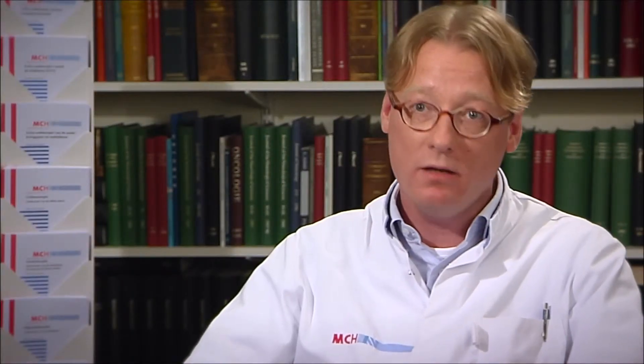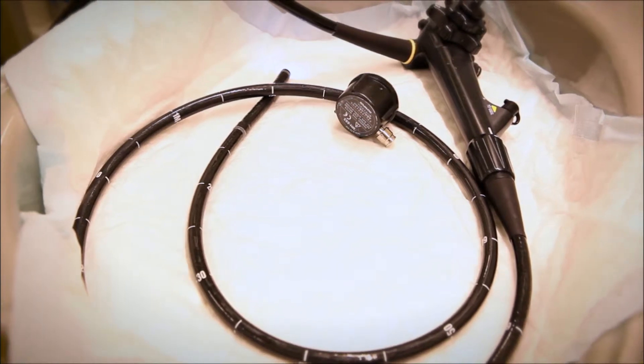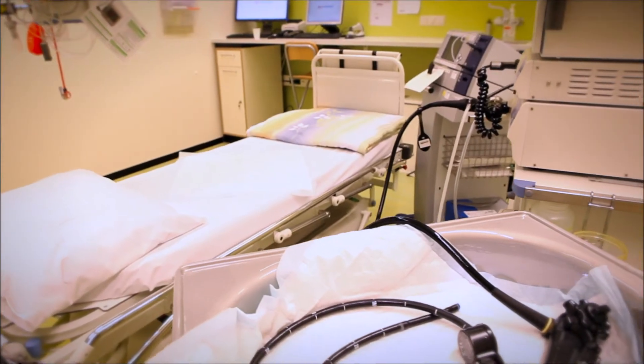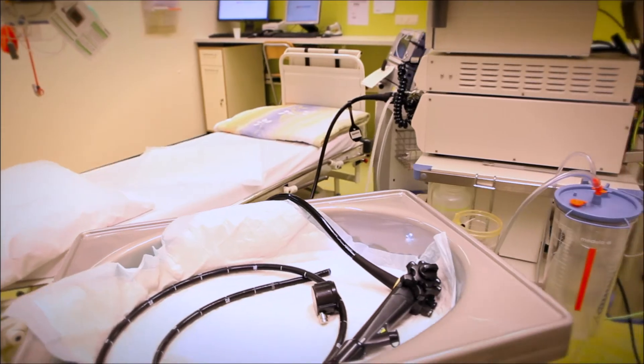The endoscope is a flexible tube that is inserted through the anus. The tube contains a bright light and has a camera attached, which allows a clear view of the colon. The endoscope is inserted into the anus until it reaches the end of the small intestine, then withdrawn slowly, and as it is withdrawn, each piece of the colon is examined in detail.